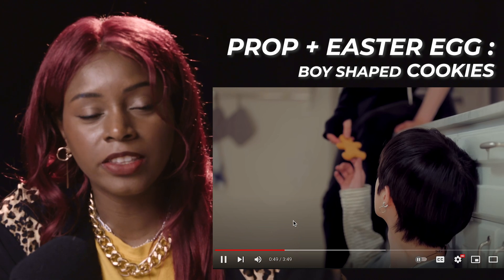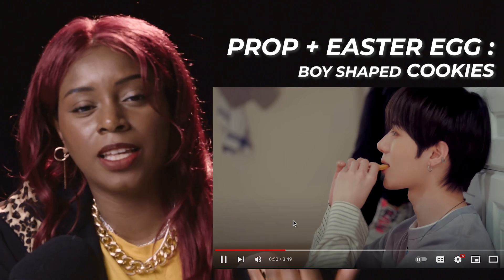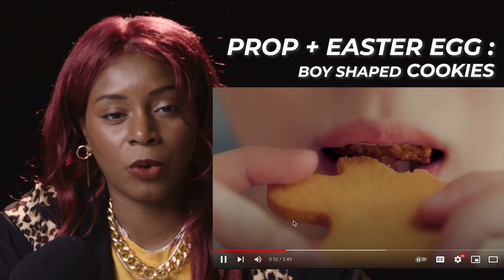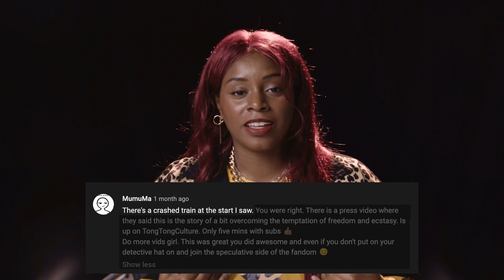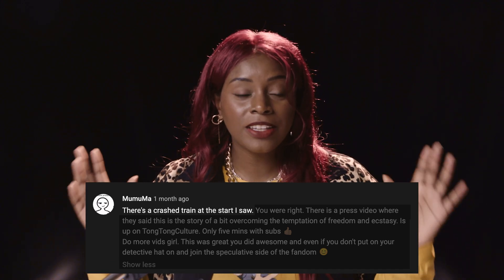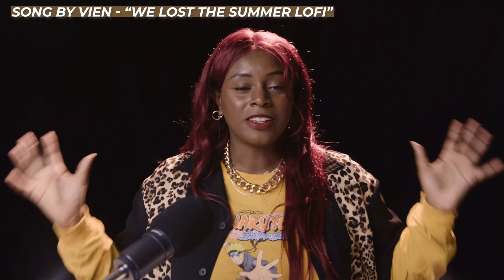Even if you don't see these things or pick up on them in detail, you can still feel them as an audience. I also love that in the beginning they're eating cookies shaped like boys, and they're literally eating the head off — we get that feeling of them hurting each other in some way. Now that you have a bit more information, if you're MOA or not, maybe go back to my Sugar Rush Ride review. I actually got a comment noting there's a broken drain in the ocean in the beginning of Sugar Rush Ride that I didn't see until my third time watching. Thank you guys, and I hope you enjoyed — I'll see you in the next video!